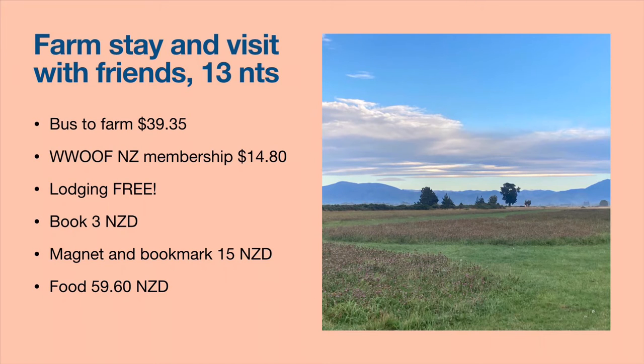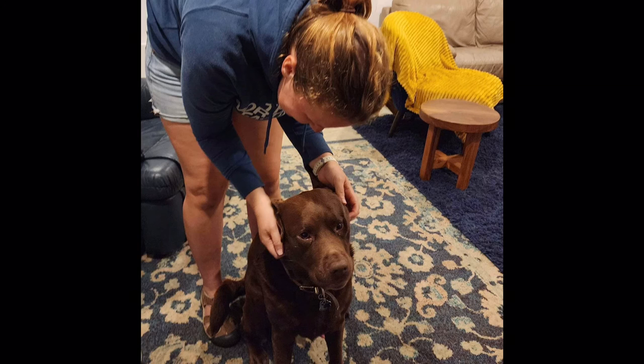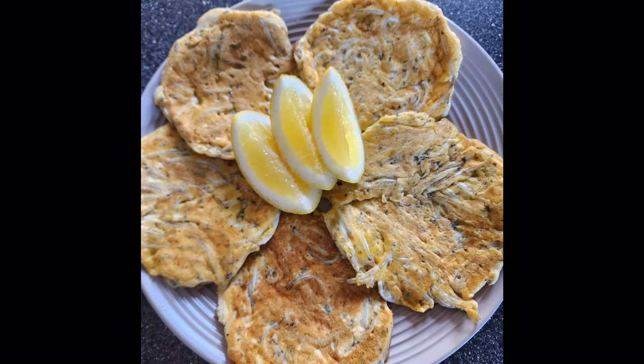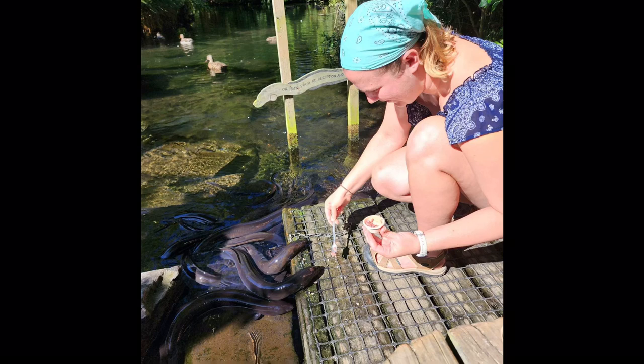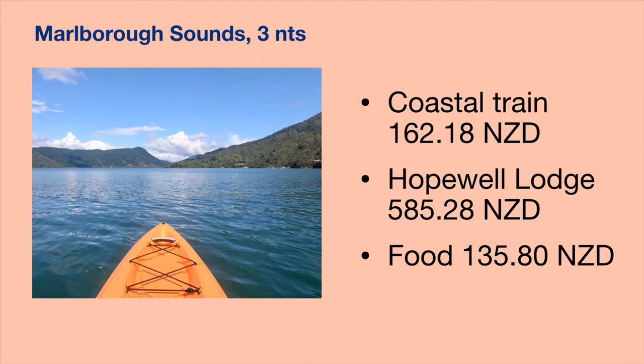After the five-night farm stay, I stayed with friends for the remaining eight nights on the South Island — two different friends who wouldn't let me pay for any food. So I spent very little in those two weeks. I got to go into Christchurch and see the mountains. Australia had been pretty much planned out, but I left New Zealand a little fluid, open to see where the wind would take me.